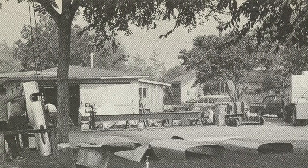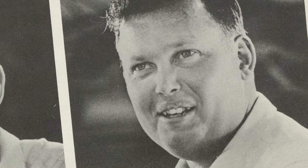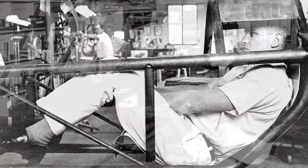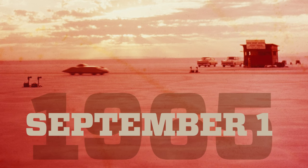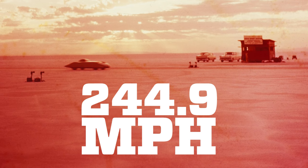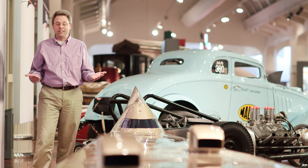Setting up shop in a converted vegetable stand, the Summers brothers and their small crew worked around the clock. Bill handled administrative duties and took the day shift, while Bob preferred working at nights when interruptions were fewer. By the end of 1965, their car was finished. It made its first Bonneville runs on September 1st, clocking in at 244.9 miles per hour. It was a good start, but not nearly good enough — the record at that time stood at about 403 miles an hour, so they had a long way to go.